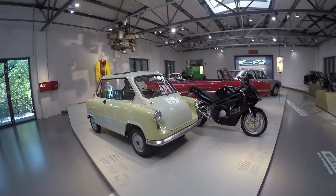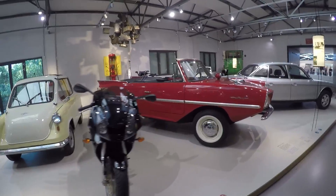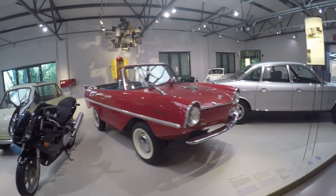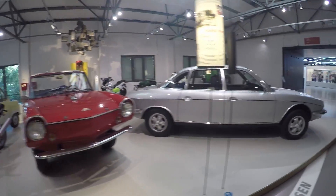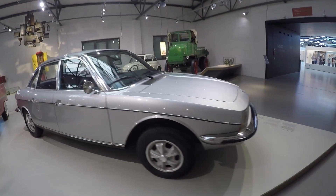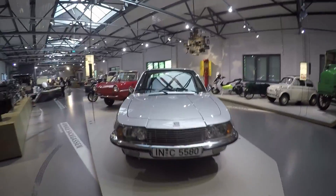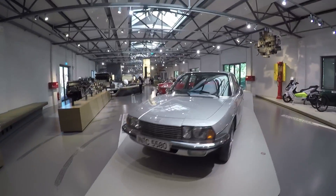I'll end off with some more footage of the nice cars you can see in the museum. If you are a car fanatic, you'll definitely go crazy here.